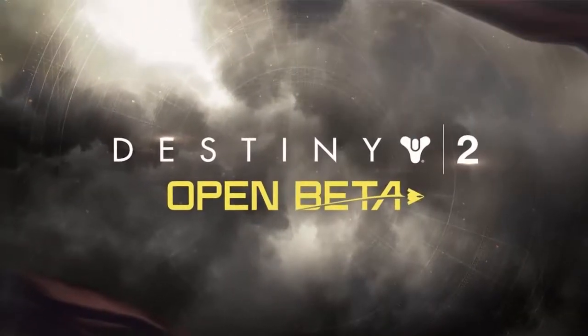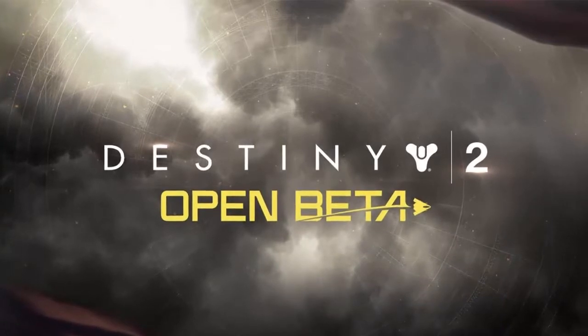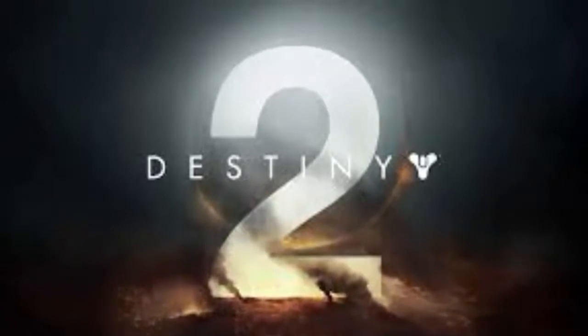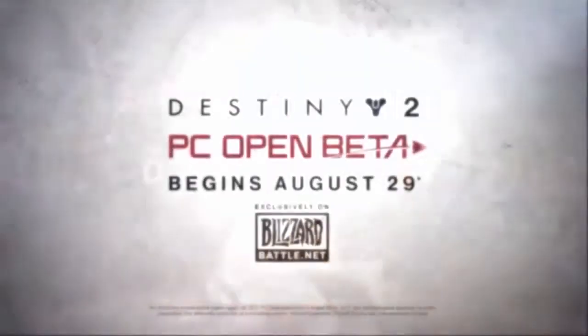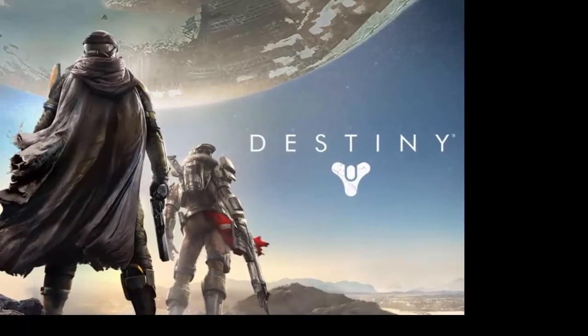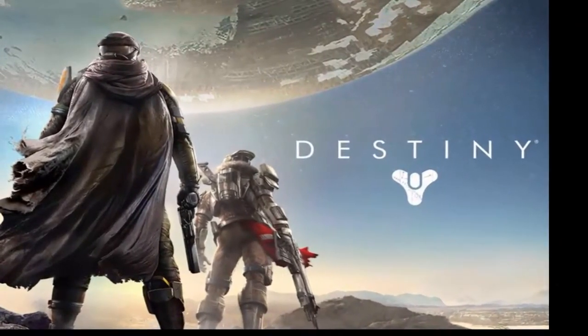You'll be able to see for yourself how well the game does, or doesn't, run on your computer quite soon. The upcoming beta kicks off on August 28th for anyone who pre-orders, but will then open up to everyone on August 29th. The beta concludes on August 31st, pending any extensions like the one we saw on consoles.